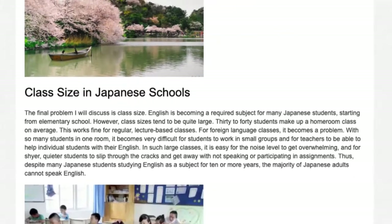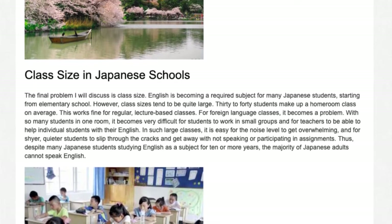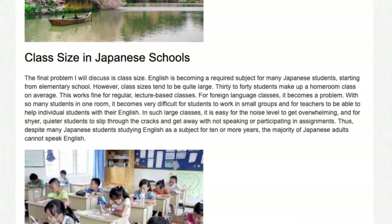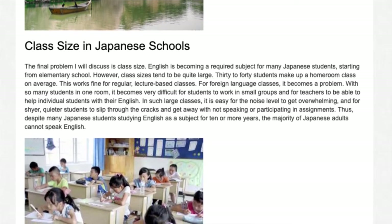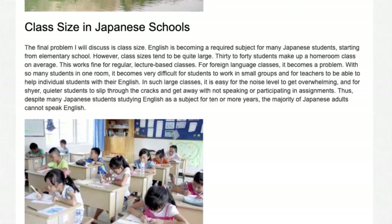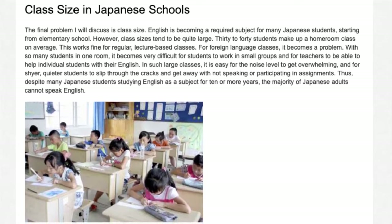Class size in Japanese schools: the final problem is class size. English is becoming a required subject for many Japanese students starting from elementary school, but class sizes tend to be quite large — 30 to 40 students on average. This works fine for regular lecture-based classes, but for foreign language classes it becomes a problem. With so many students in one room, it becomes very difficult to work in small groups or for teachers to help individual students. In such large classes, it is easy for shyer, quieter students to slip through the cracks and get away with not speaking. Despite many Japanese students studying English for 10 or more years, the majority of Japanese adults cannot speak English.